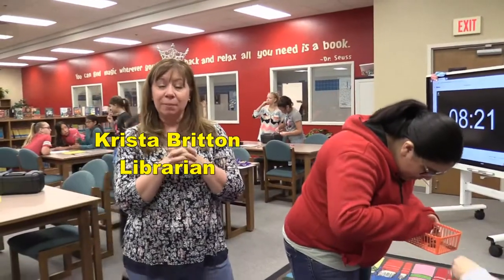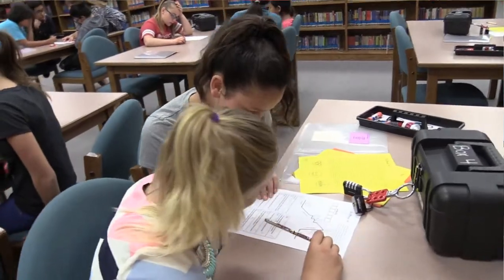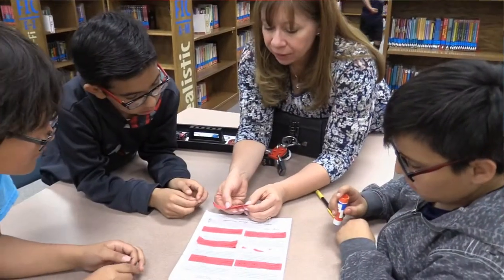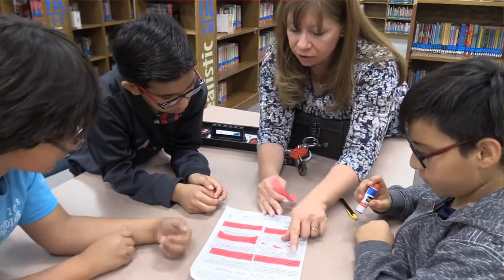In the breakout box, this happens to be an overall review of their rating scale. So we're covering figurative language, fact or opinions, summary, main idea, and context clues.